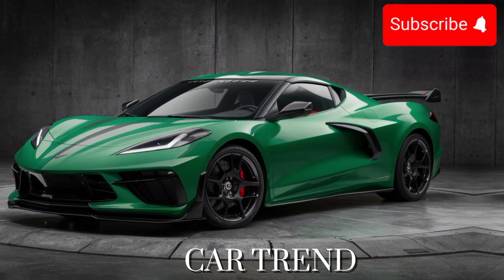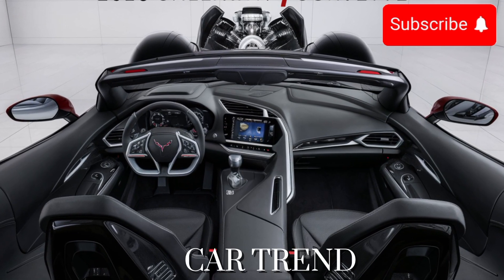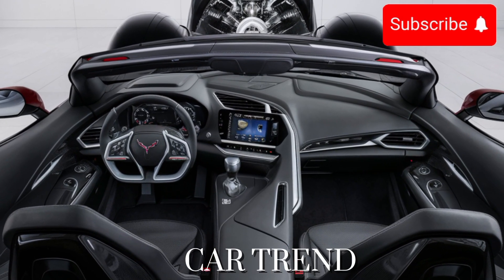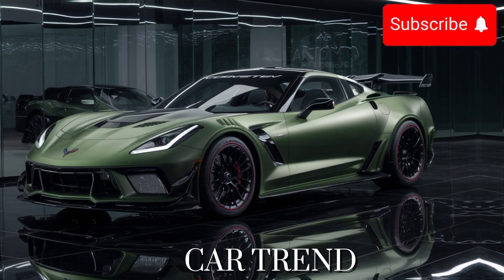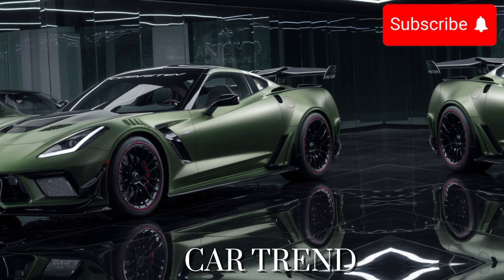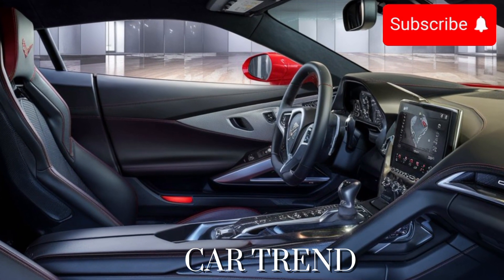But let's not forget about safety. The 2025 Callaway Corvette is equipped with a comprehensive suite of driver-assist technologies to help keep you and your passengers safe on the road. From adaptive cruise control to lane-keeping assist, these features work together to provide peace of mind wherever your journey takes you.